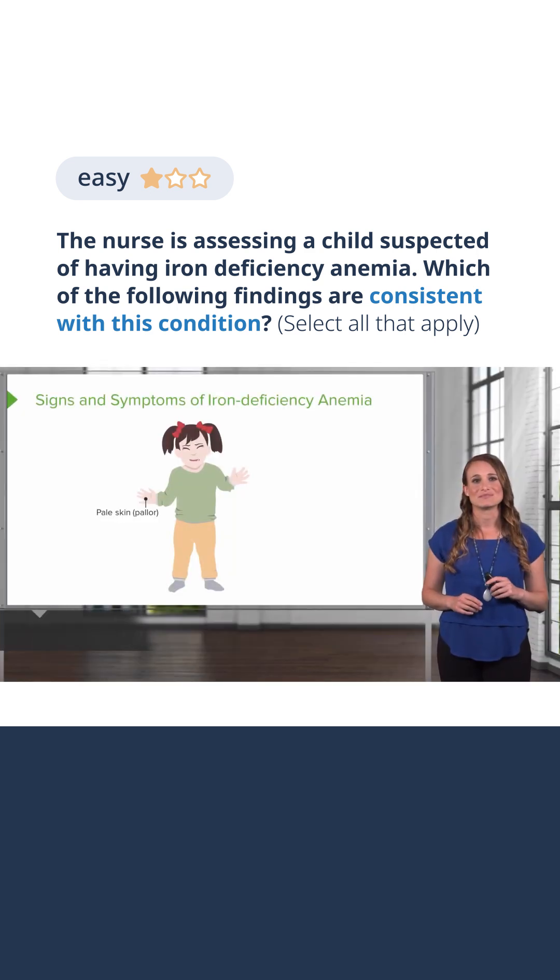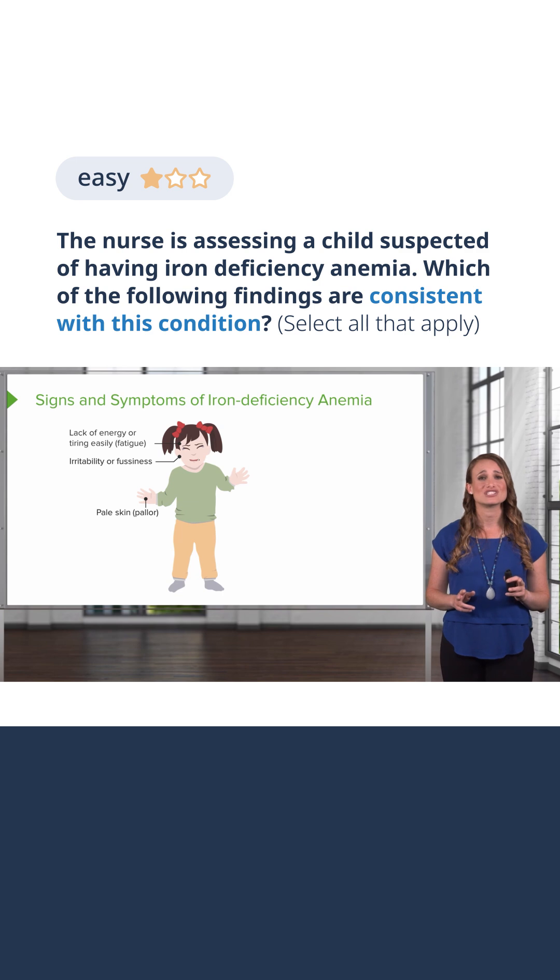These are the most common signs and symptoms of iron deficiency anemia. The patient is going to look pale. They may be irritable or fussy, and they're going to lack energy and tire easily. Maybe this patient was previously active and now they're laying around — they just don't want to go run and play.